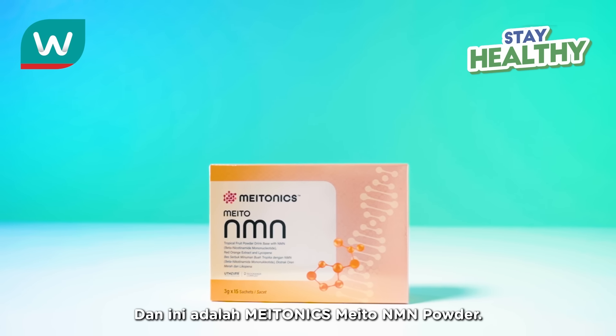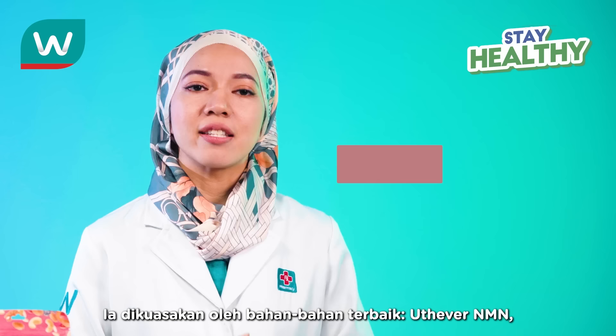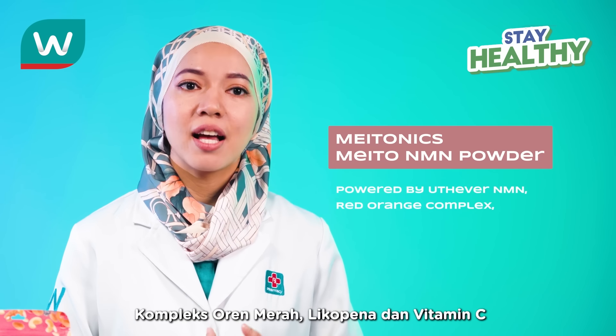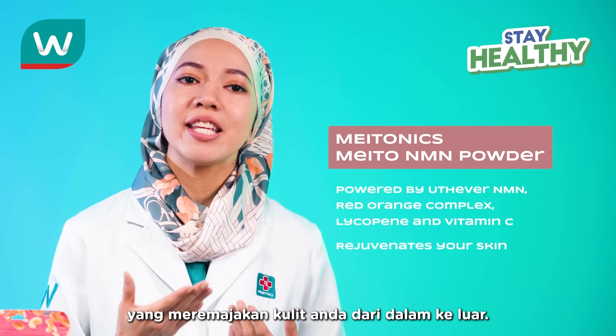And this is Metonix Meto NMN Powder. It is powered by the finest ingredients — Uthiva NMN, Red Orange Complex, Lycopene, and Vitamin C — which rejuvenates your skin from the inside out.